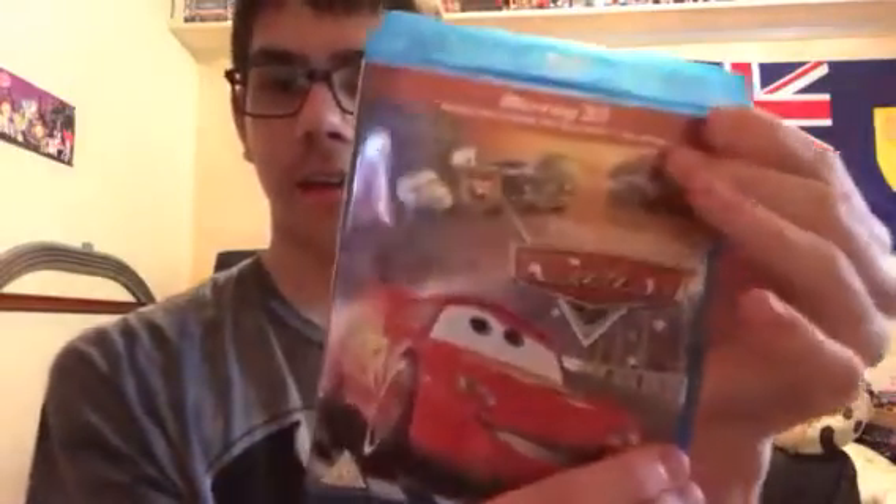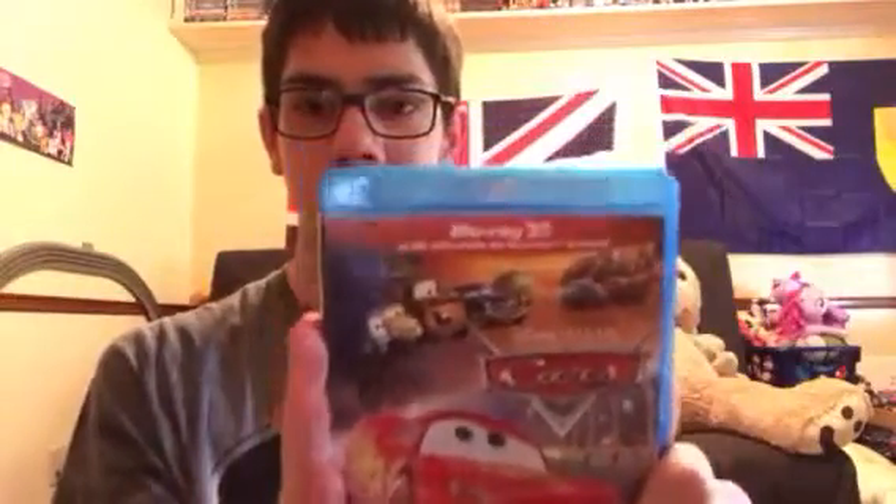I showed you this before on my Cars Blu-ray 2D with the Thomas Great Race, but I'm just so happy that I finally got Cars for Blu-ray 3D. This was like $17.85.